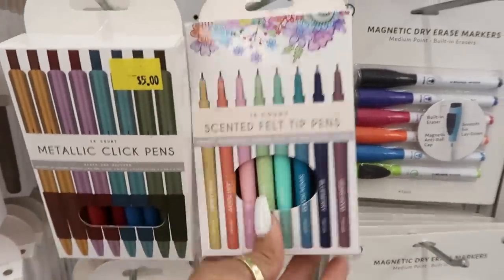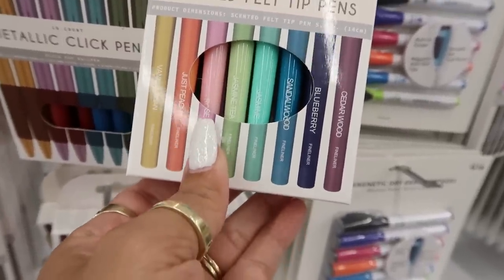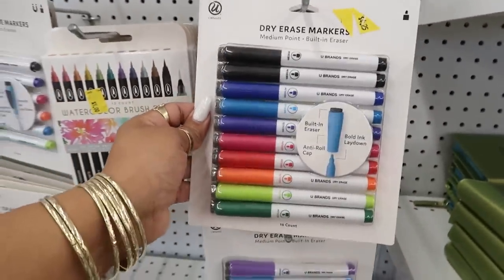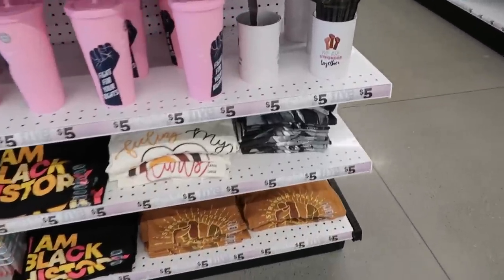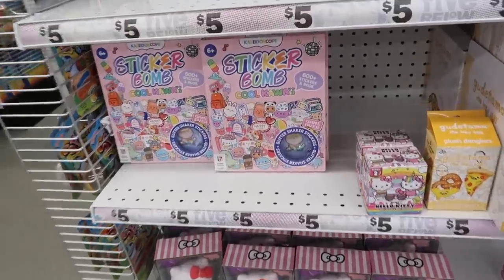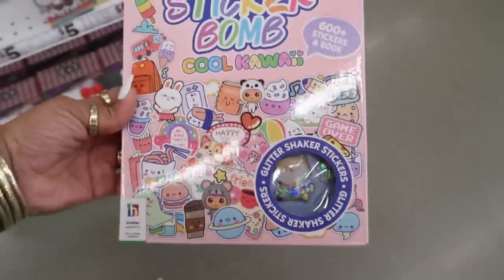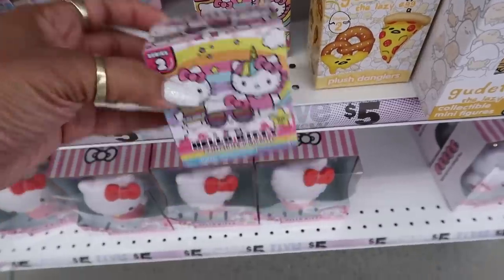Scented felt tip pens — you got vanilla bean, just peachy, rose, jasmine tea, sandalwood, blueberry, cedarwood — all kinds of different fragrances. I almost picked those up but I didn't. That's a good deal right there for all those dry erase markers. The Black History Month section still has a few items but most of it is sold out. There's a little makeup container for your brushes, and then you got this sticker bomb kawaii little kit — look at that one, it has little glitter inside of it, little shaker stickers. I thought those were pretty cute. You got some Hello Kitty items.